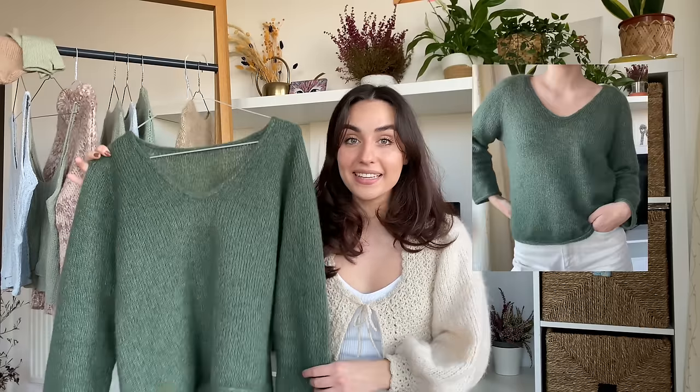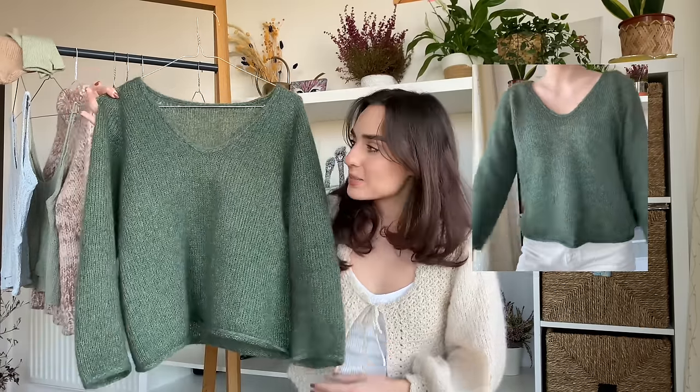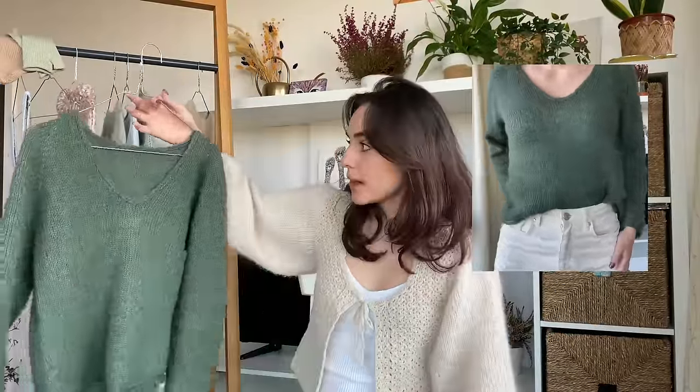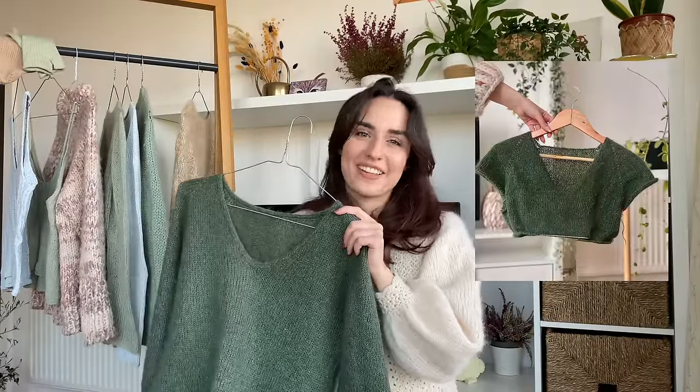The next garment I knit in 2023 is the Cumulus Blouse by Petite Knit, and this was the biggest success of 2023. I've not worn anything more than I wore this one. I knit this in Sandnes Garn Tynn Silk Mohair in the shade 8581. This was my first time knitting something in slightly nicer yarn, and oh boy, can I tell the difference?